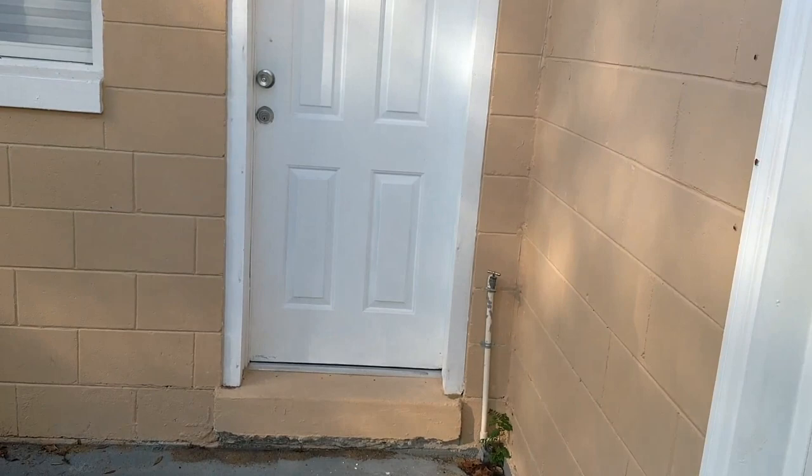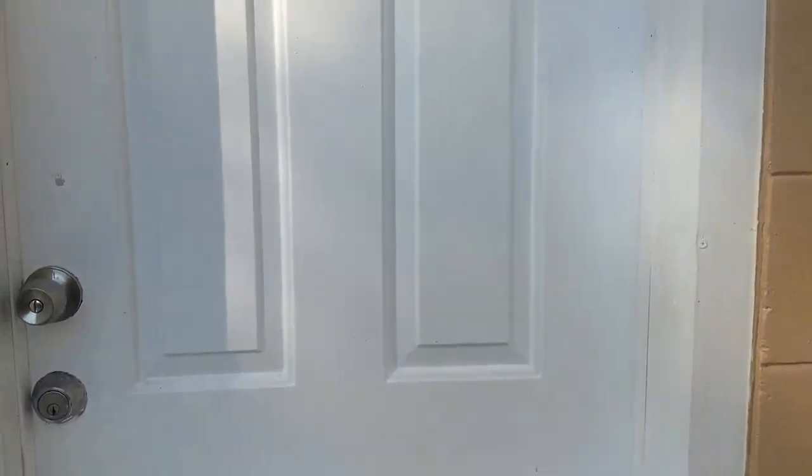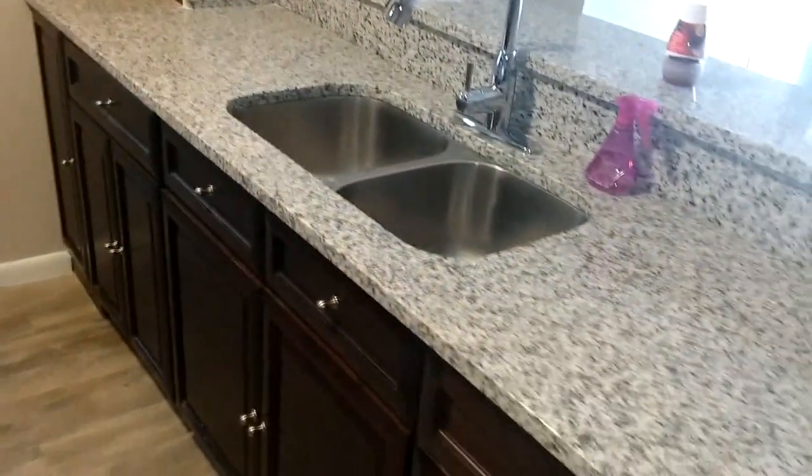A couple of little things: we've got the dryer vent here but there's no clear place for it to vent, so I'm not exactly sure where it's supposed to go. That's something a lot of times when people do a renovation they'll just kind of skip over and ignore. Also, there is no dishwasher, so you have to be comfortable doing your dishes by hand.